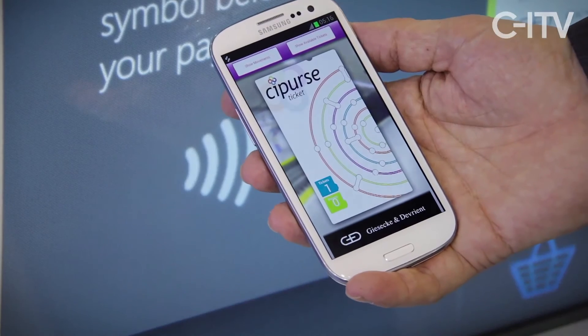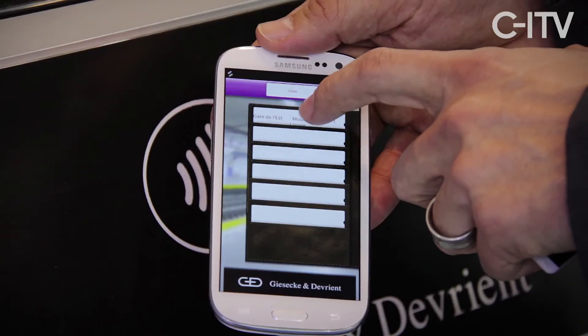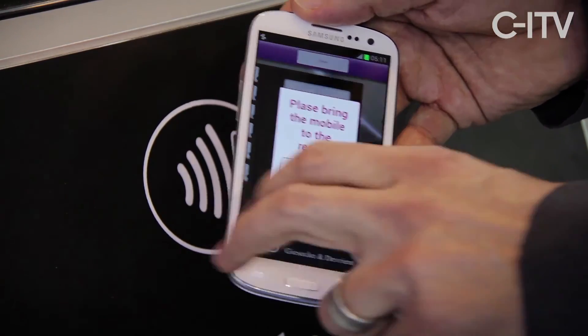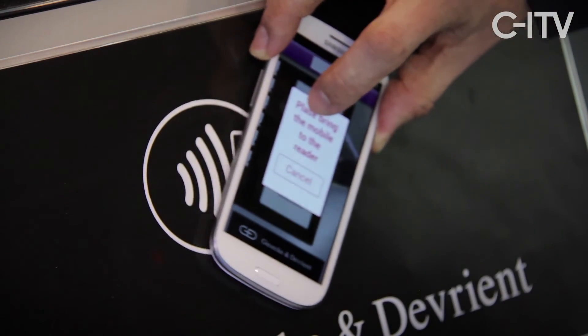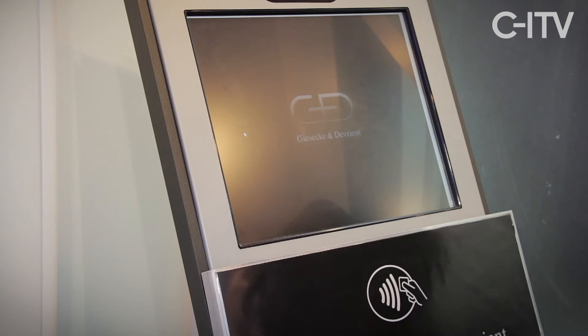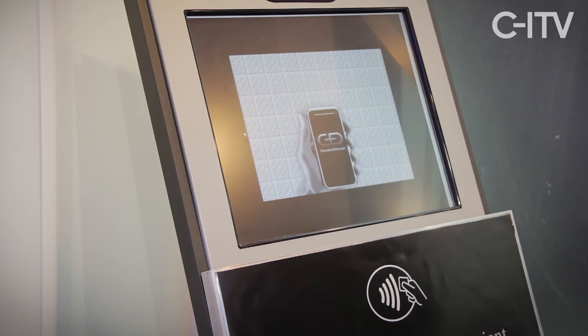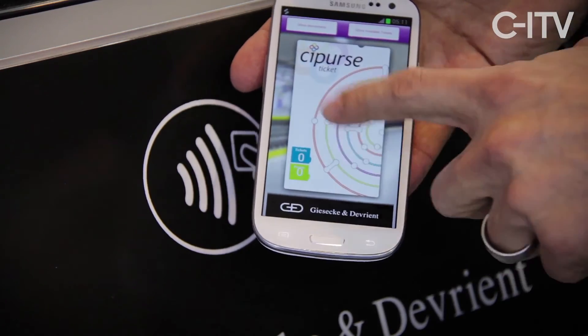I store the ticket to my application, which I can then use at the gate to enter the train. We select the ticket we have bought, present it to the validator, and then enter through the gate. We receive the message 'thank you for your travel' and can see that the ticket was redeemed from my ticket wallet.